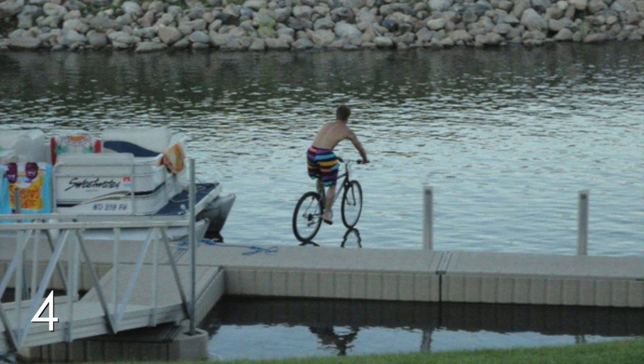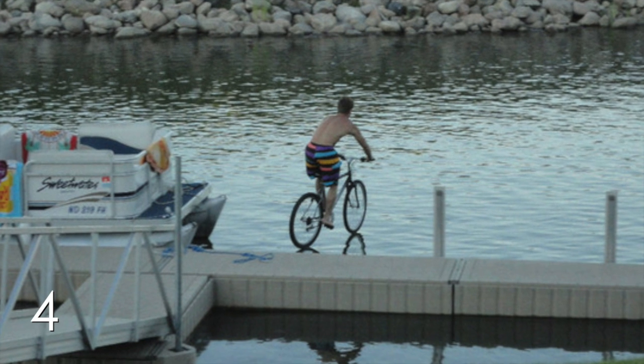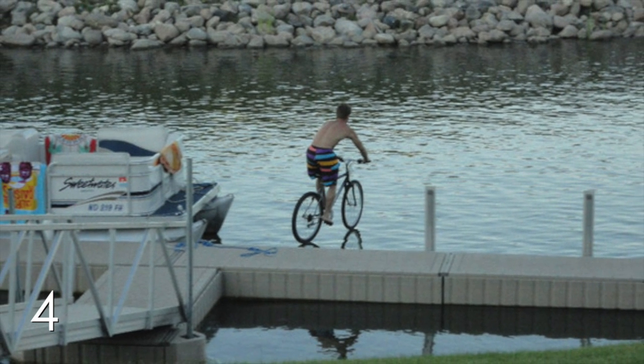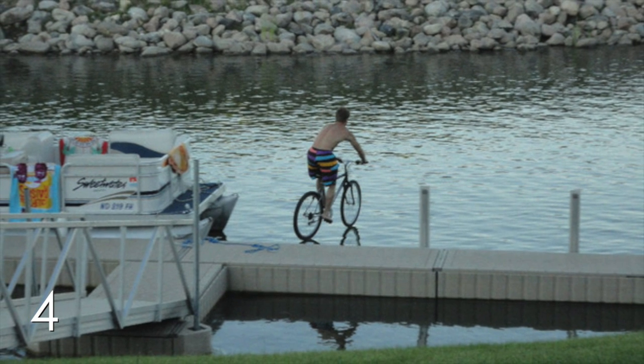Number 4. Check this bike out — it can ride on water! Just kidding. Seconds after this photo was taken, the guy on the bike plunged into the water. The only magic here is that the photographer took the photo at the perfect time.